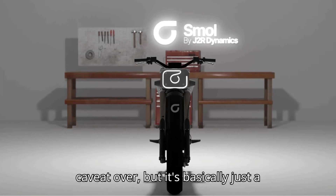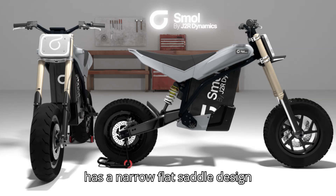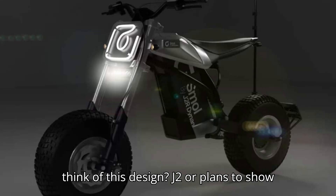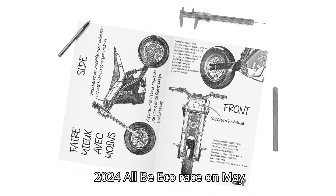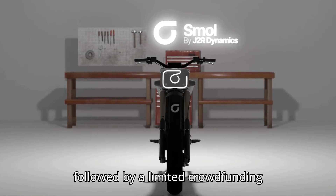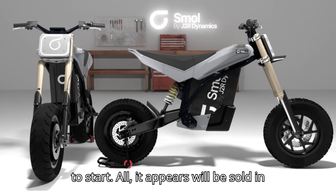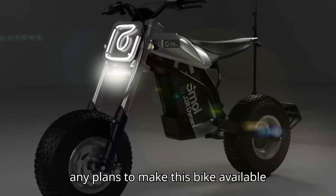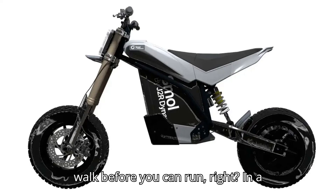But it's basically just a tiny, simple-looking electric bike that has a narrow, flat saddle design reminiscent of a dirt bike. What do you think of this design? J2R plans to show it off for the first time in public at the 2024 Albi Eco Race on May 24th, 2024. This unveiling will be followed by a limited crowdfunding campaign and production of just 50 bikes to start. All, it appears, will be sold in France, and it's not clear if there are any plans to make this bike available elsewhere down the line. But you have to walk before you can run, right?